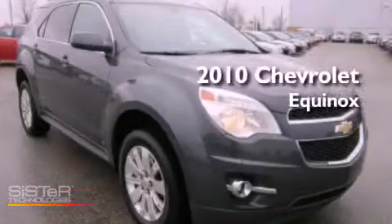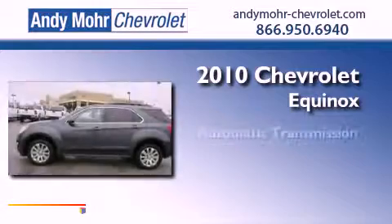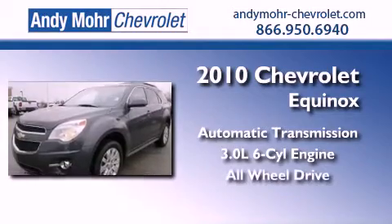This is a 2010 Chevrolet Equinox. This crossover has an automatic transmission, a 3.0-liter V6, and the added safety and control of all-wheel drive.